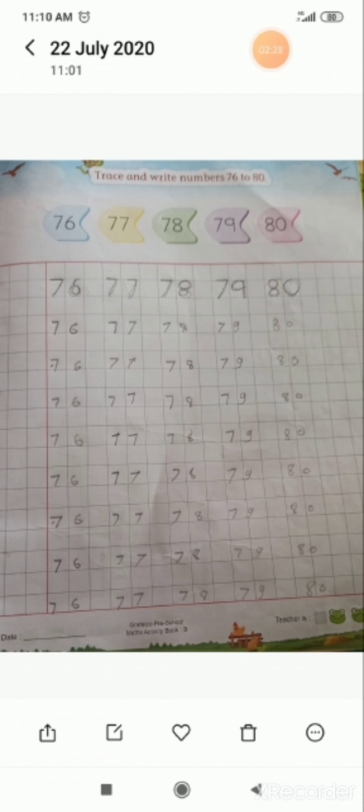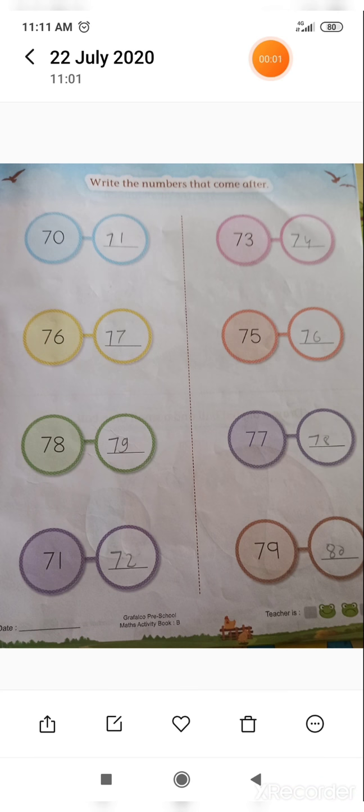Now we will do exercise in the next video. So kids, we revise numbers 70 to 80. Now this is the time to do exercise to revise with the after numbers. First number in a blue circle given is 70. So which number will come next? Very good. It's 71.